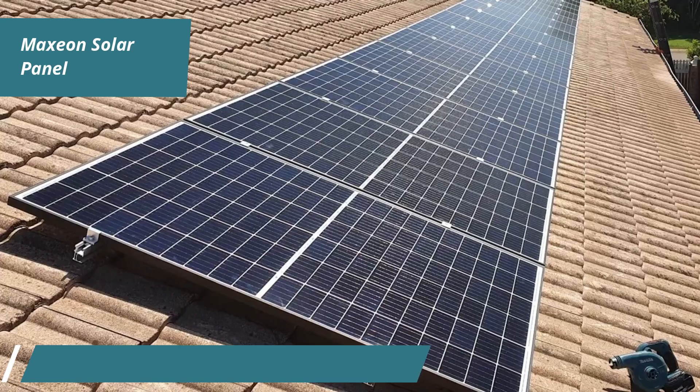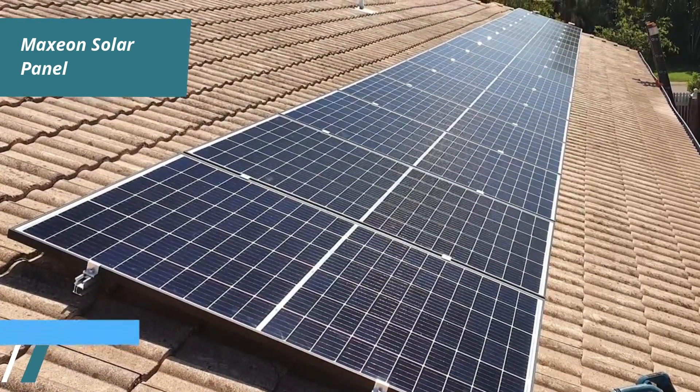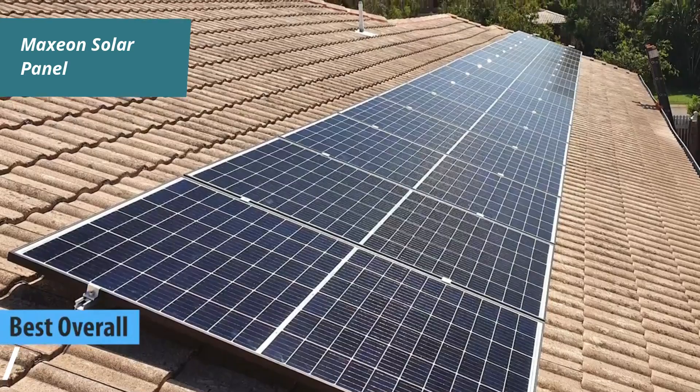Thumbs up, that's for sure. Finally, we crown the Q-cell solar panel as the best overall solar panel of 2024.